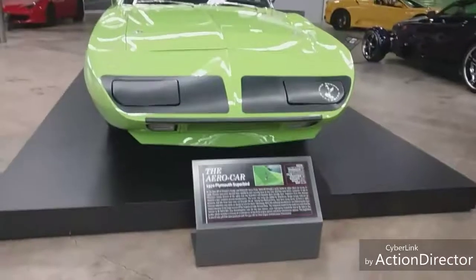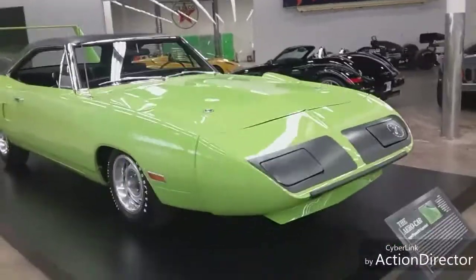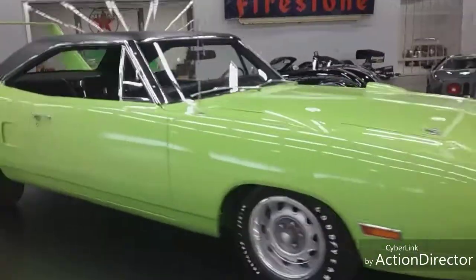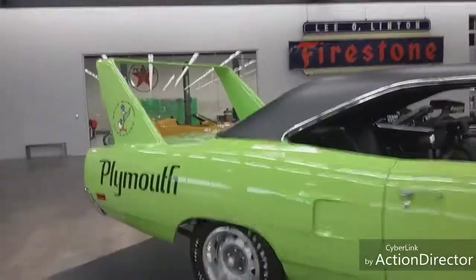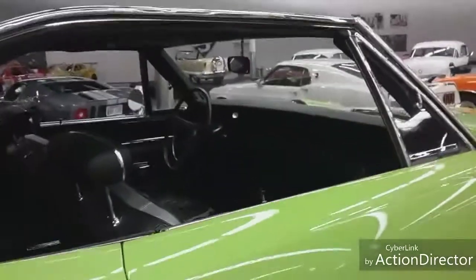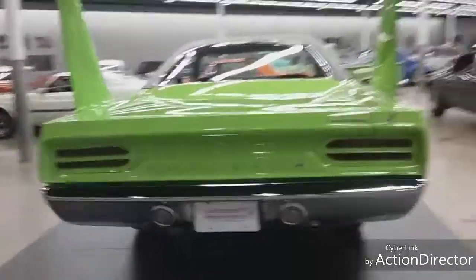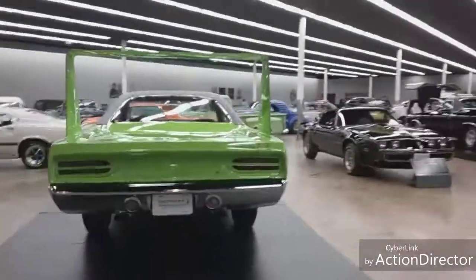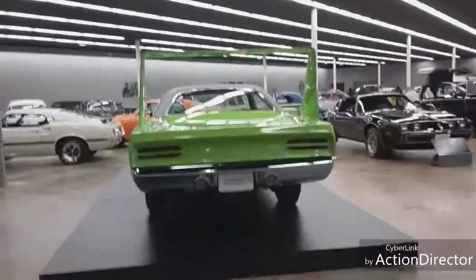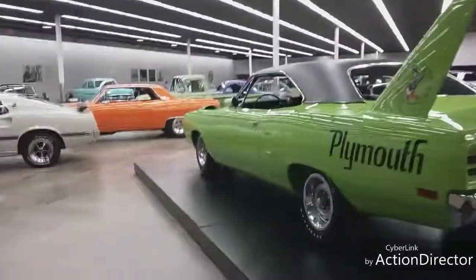This is a 1970 Plymouth Superbird - just phenomenal. Look at this car. It's got the big racing spoiler on the back end. It's hard to believe these things were street legal because these things could really run. It's the Roadrunner - Plymouth. Really, really nice. I'd love to have that - I'd love to have all these.